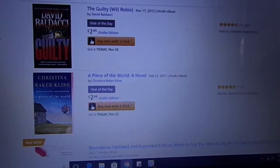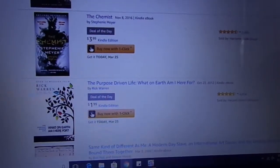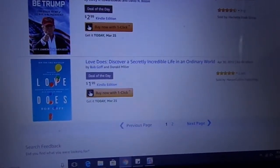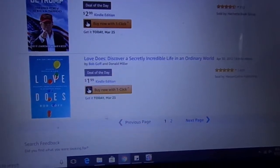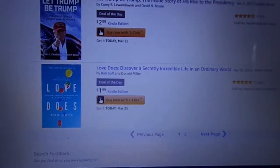The Guilty, A Piece of the World, Boundaries, Shockwave, Uninvited, Smart Things I Learned Doing Stupid Stuff, A Chemist, What on Earth Am I Here For, Modern Day Slave, You Don't Have to Say You Love Me, Let Trump Be Trump, Discover a Secretly Incredible Life in an Ordinary World. There's another page, so if you guys want to come and take a look, the link will be in the description box.